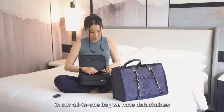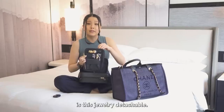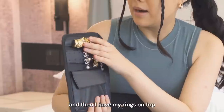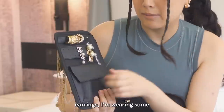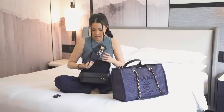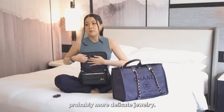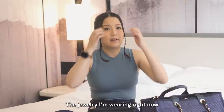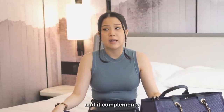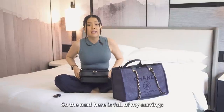The all-in-one bag has detachables, and the one I'm specifically using is the jewelry detachable. Here I have my necklaces on one side, rings on top, earrings — I'm wearing some — and bracelets. Small trinkets are in here, and I just attach it to the magnetic detachable and it hangs on quite well. In the other section I put more delicate jewelry. The jewelry I'm wearing right now is from Penny Pairs — I really like it because it is small, quite affordable, and it complements my other jewelry.